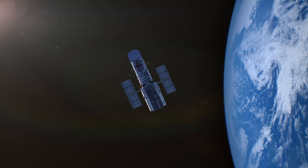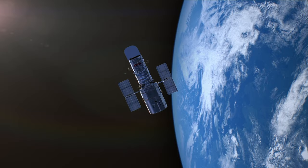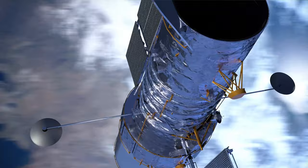But operating a telescope in space isn't an easy task. As Hubble orbits the Earth once every 90 minutes, it's not exactly as simple as just spinning the telescope around and telling it to take a quick picture.